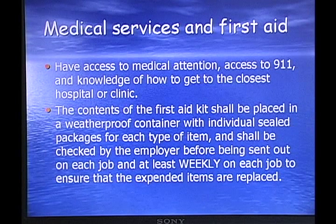Medical services and first aid: you must have access to medical attention, access to 9-1-1, and knowledge of how to get to the closest hospital or clinic. The contents of the first aid kit have to be replaced and placed in a weatherproof container with individual sealed packages for each item, and shall be checked by the employer before being sent out to each job weekly. They'll ask you that on the exam very often — how often must you replenish the first aid kit? The answer is weekly.